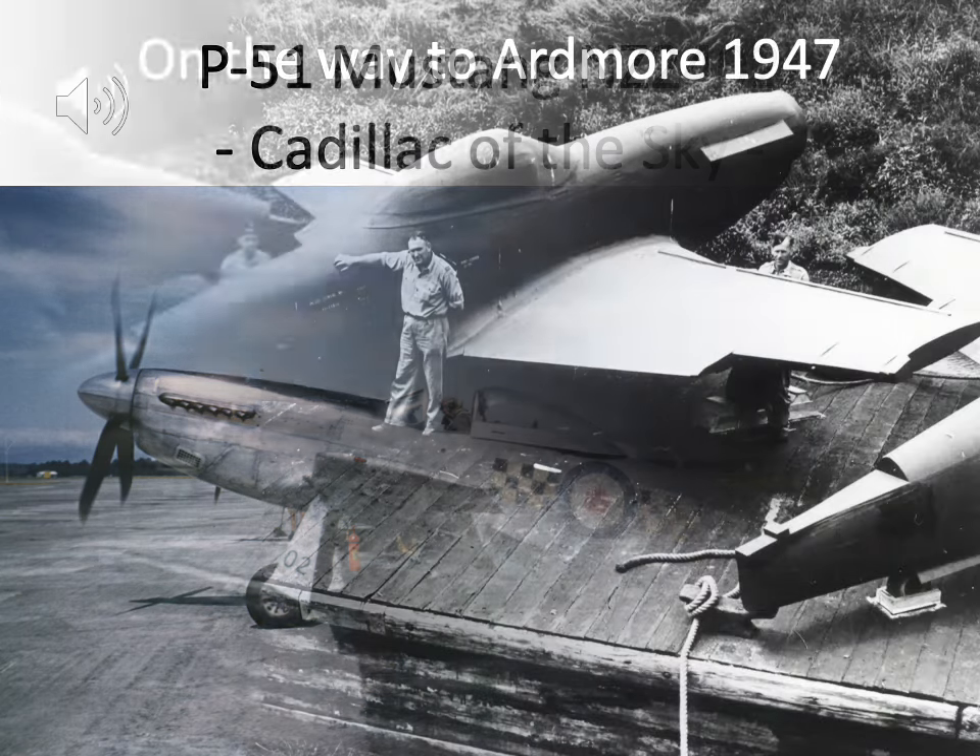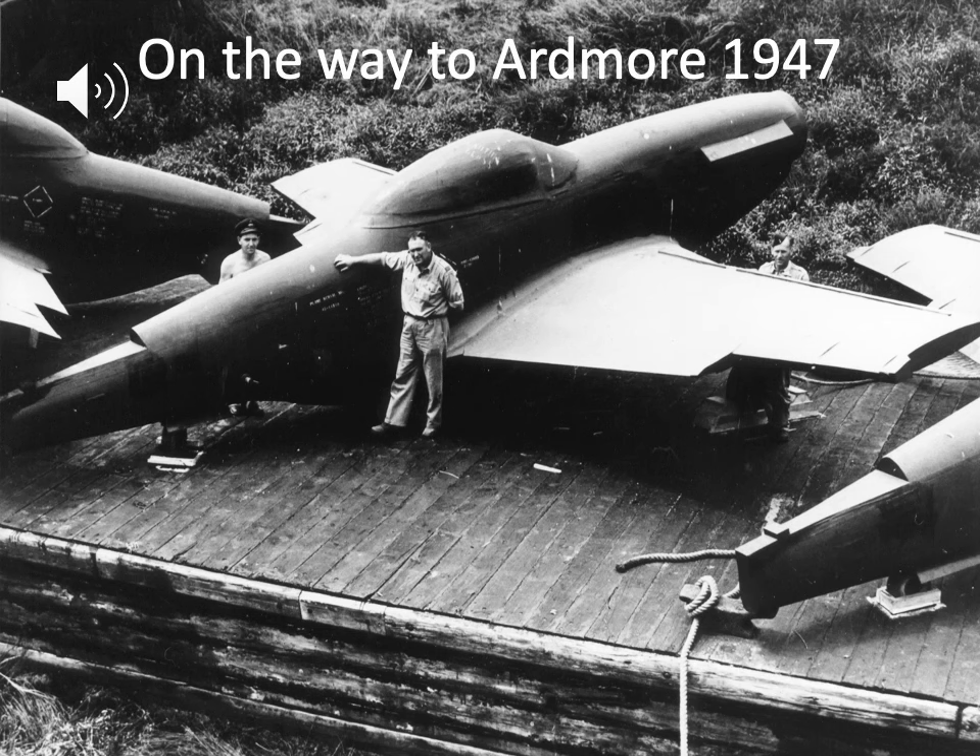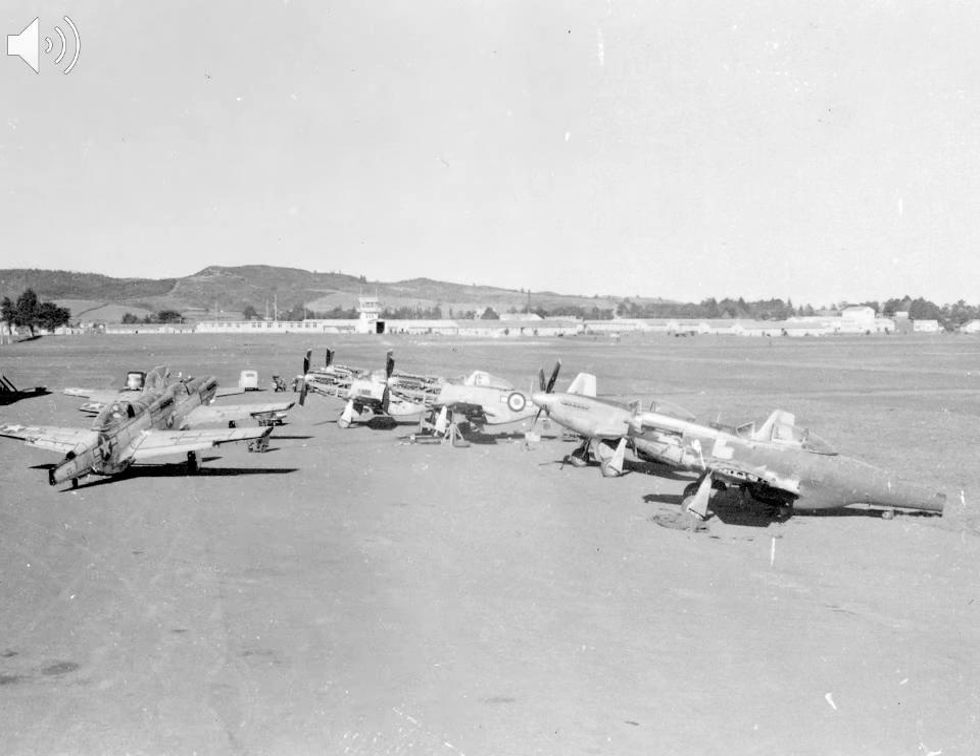NZ2402 had been US Army Air Force serial number 45-11491. She was shipped from the US on the ship Dominion Park and received at the aircraft assembly depot Hobsonville, near Auckland, on the 22nd of August 1945. The following year she was placed into rubberized storage along with all 30 other P-51s sent to New Zealand, and then transferred by barge and road in February 1947 to Ardmore.